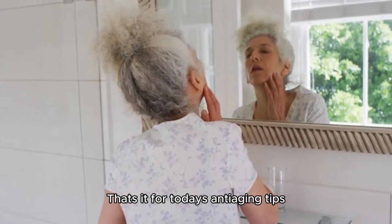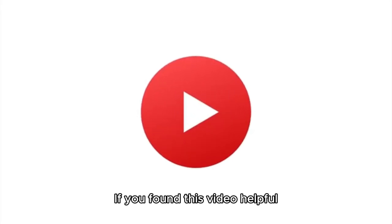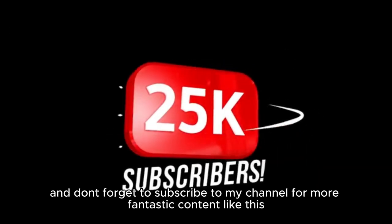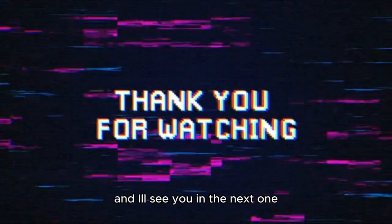That's it for today's anti-aging tips. Try them out and see the results for yourself. If you found this video helpful, please give it a thumbs up. And don't forget to subscribe to my channel for more fantastic content like this. Thanks for watching and I'll see you in the next one.